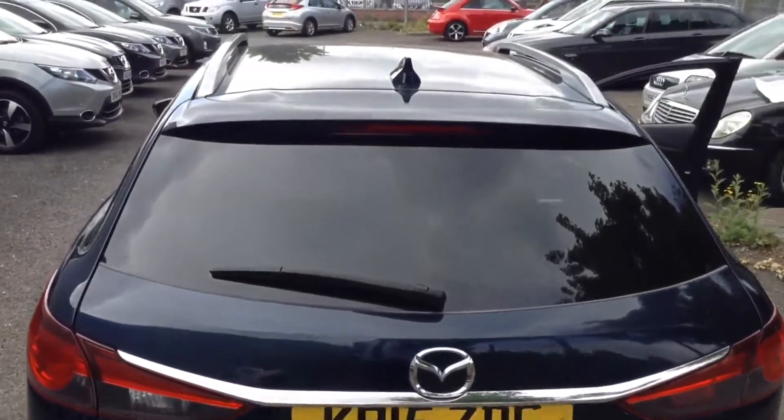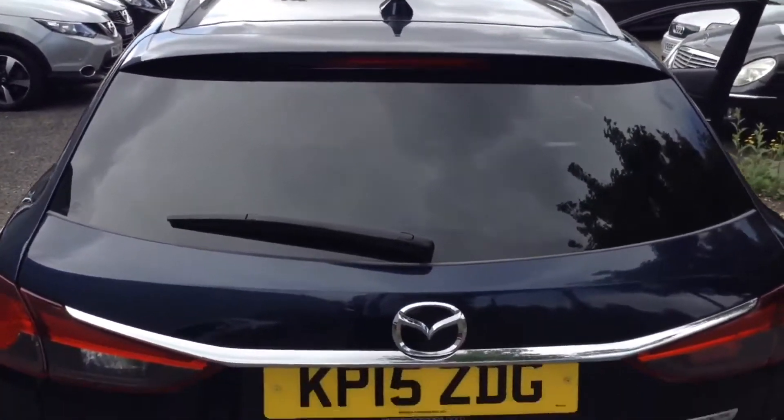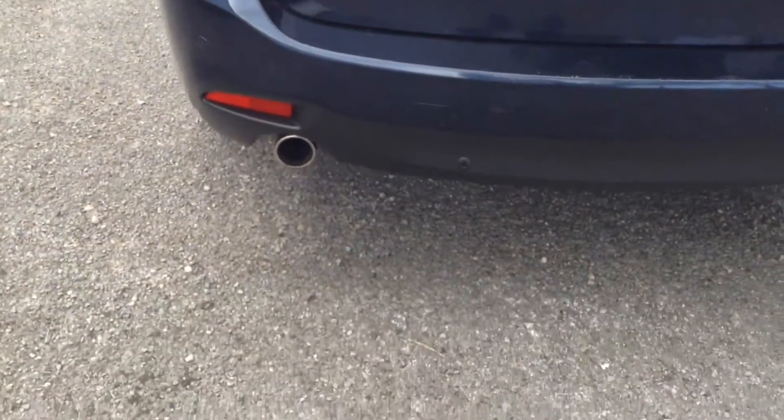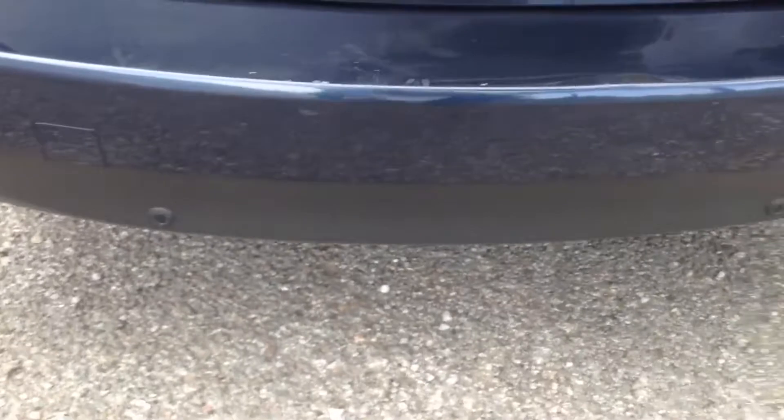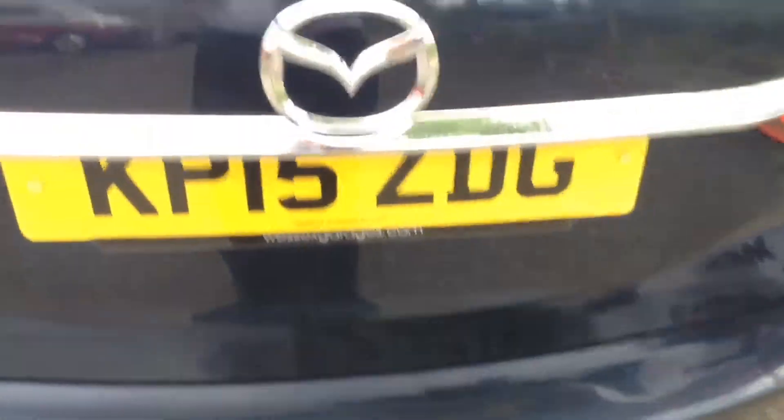As we reach the tailgate, you can see on top we have roof rails and a shark fin antenna. There's a high-level third brake light, twin chrome exhausts, and rear parking sensors fitted to the rear bumper.